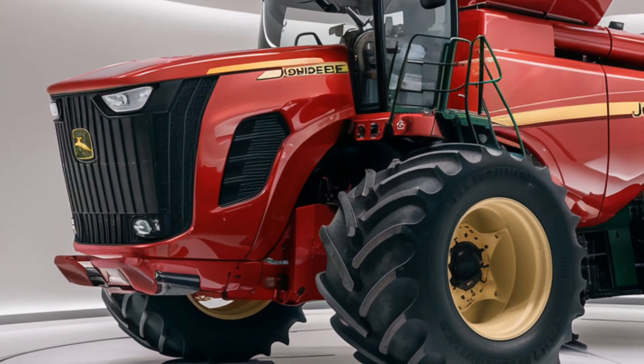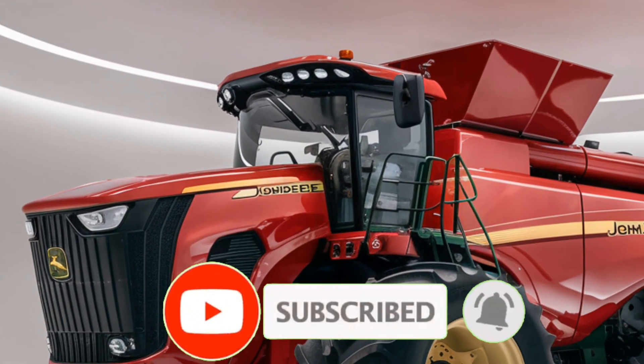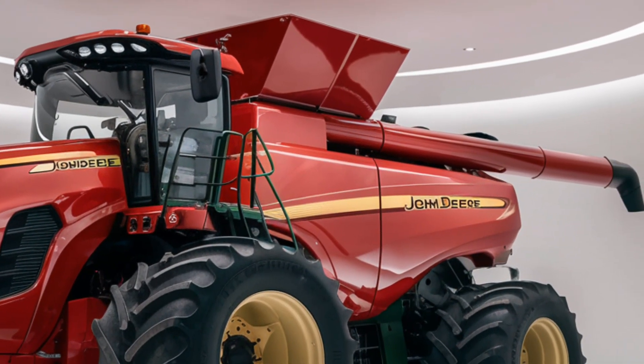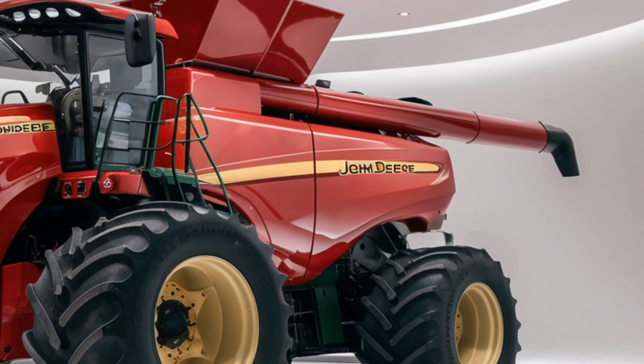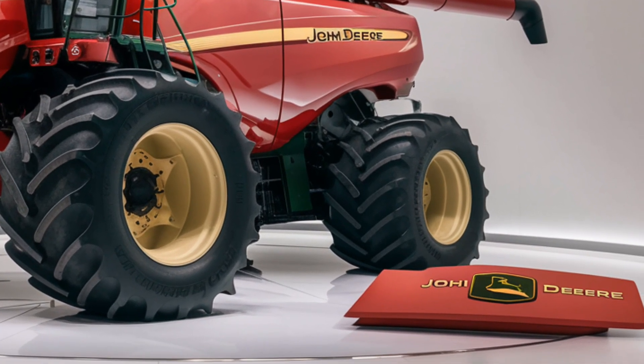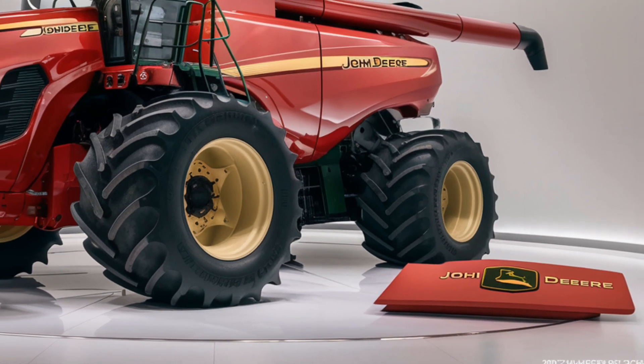The 2025 John Deere X9 Combine is a remarkable machine designed to take productivity to the next level for farmers, with incredible harvesting power and advanced technology. Today on Tractor Talk Show, we're diving into what makes this powerful machine a top choice for the 2025 harvest season. Let's start by talking about the heart of this machine, its engine and powertrain.